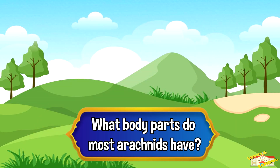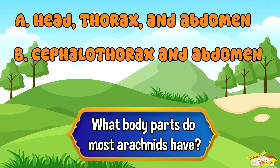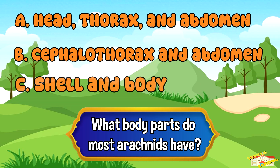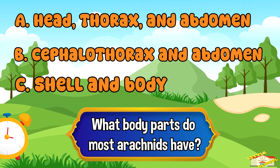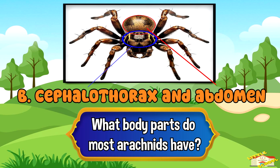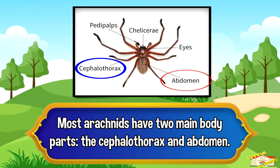What body parts do most arachnids have? A. Head, thorax, and abdomen, B. Cephalothorax and abdomen, or C. Cell and body. And the answer is B. Cephalothorax and abdomen. Most arachnids have 2 main body parts: cephalothorax, which is the head and chest combined, and abdomen.